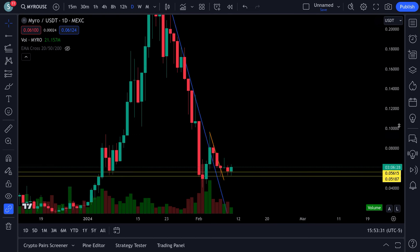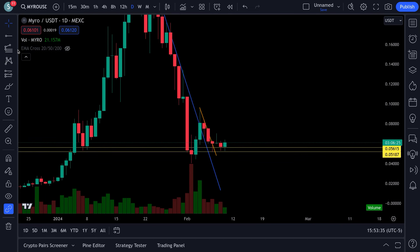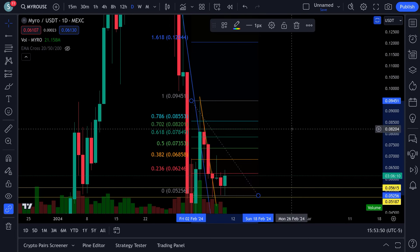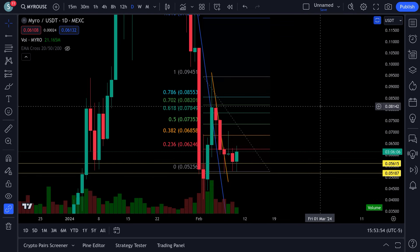Keep your eye on Myro - things are looking pretty decent for it. Once it gets up to the 8-cent price range, pay very close attention. If it breaks 8.2 cents, watch for it to go. Thanks a lot, have a great day, talk to you soon.